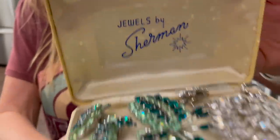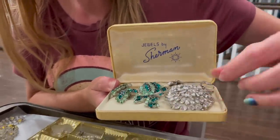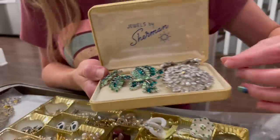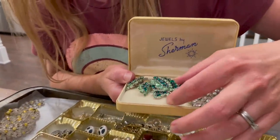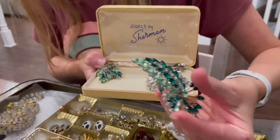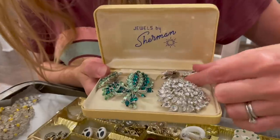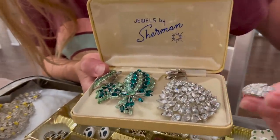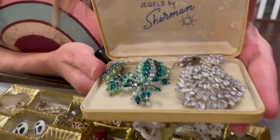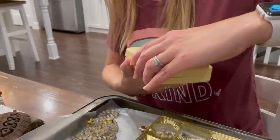Jewels by Sherman — and it has the original Sherman box. I double checked and they're all stamped Sherman, so it's real Sherman. Because anybody can put something in a box, but you can usually tell when it's a Sherman piece — look at it, it's very sparkly, it looks like good quality. We've had nice older Sherman pieces like this sometimes sell for $300, $400, or even $500 Canadian each, depending on what it is and who's at the auction. That pretty much pays for the whole works right in that one little box.